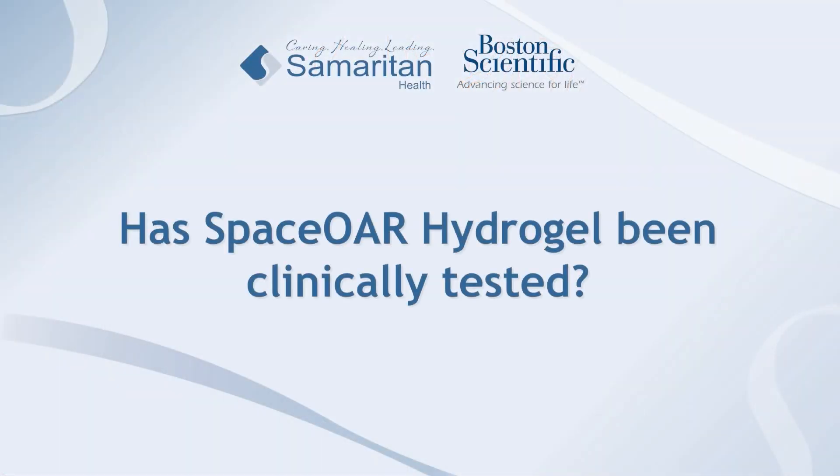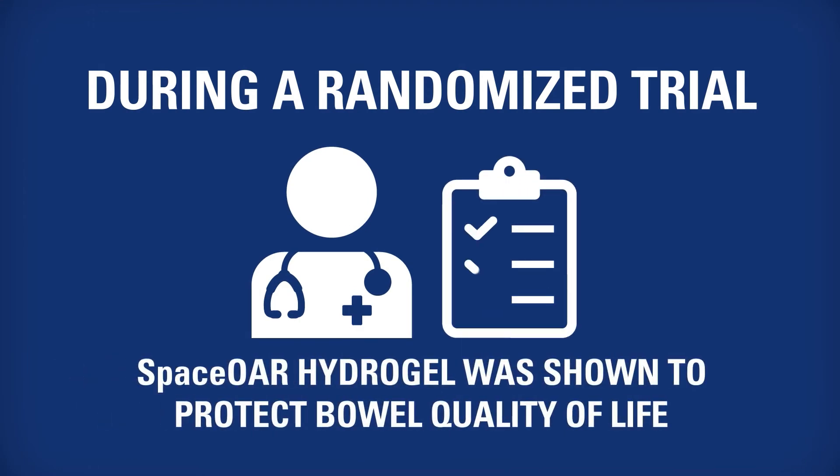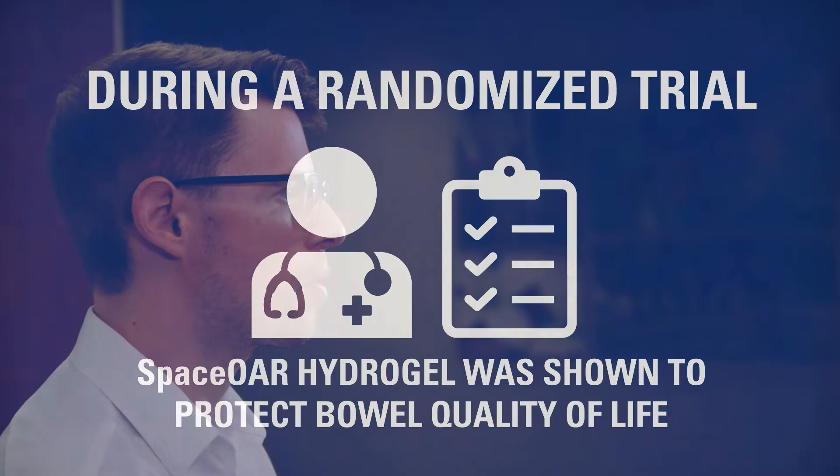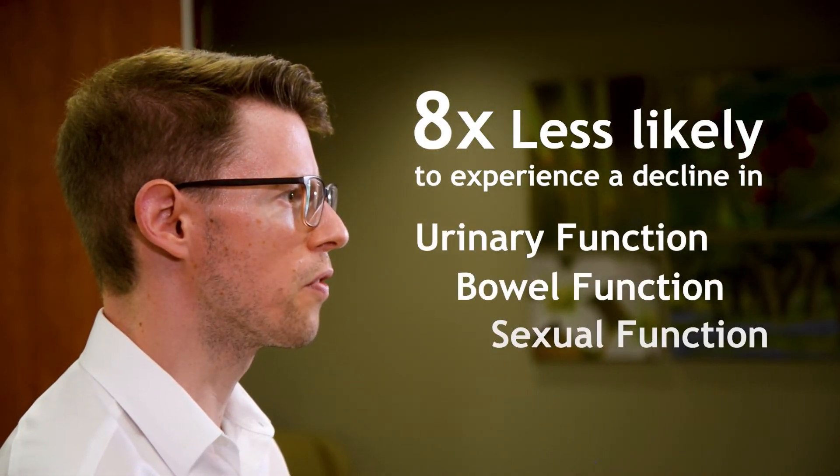SpaceOAR hydrogel has been evaluated in many clinical studies, including a randomized trial in which men who were treated with radiation therapy and a SpaceOAR hydrogel implant were eight times less likely to experience a decline in urinary, bowel, and sexual function.